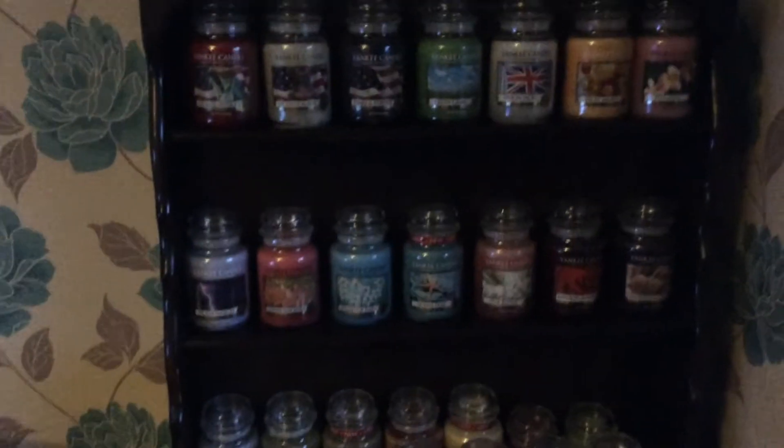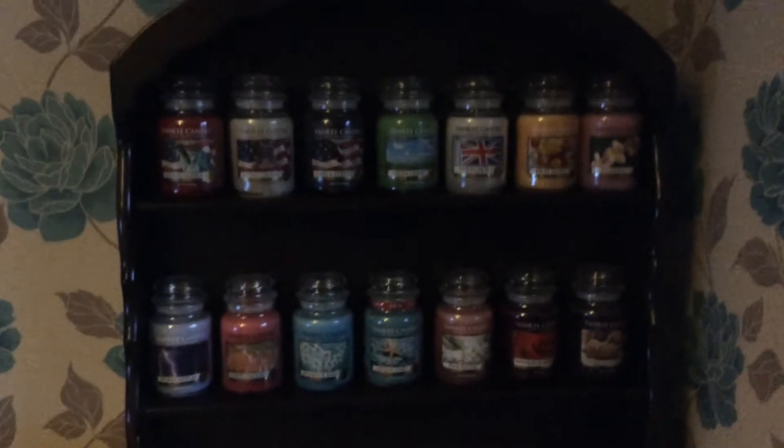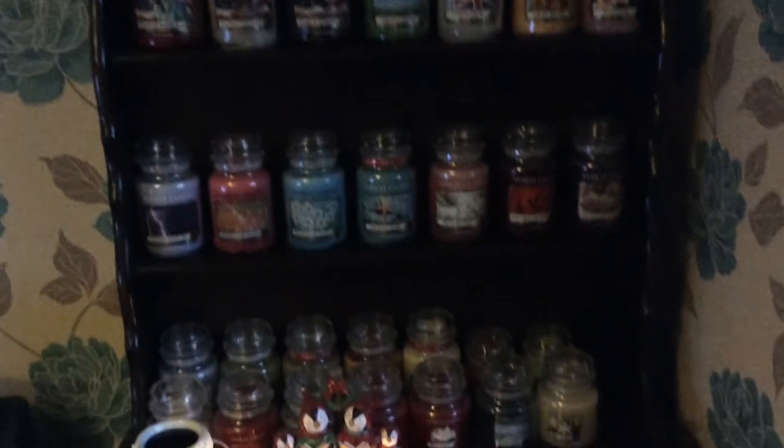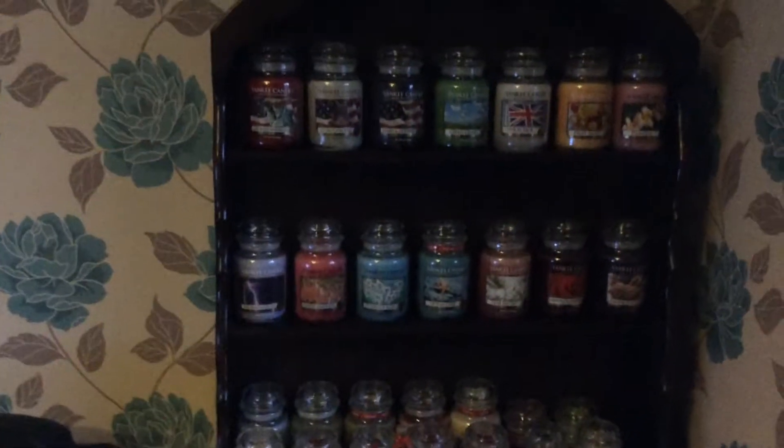Hi Yankee Candle fans, I want to show you my new cabinet. This is my cabinet with all my rare ones on display. Here's my Ollie Owl, and then this is my other cabinet.